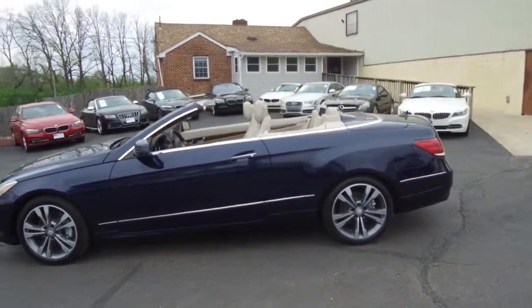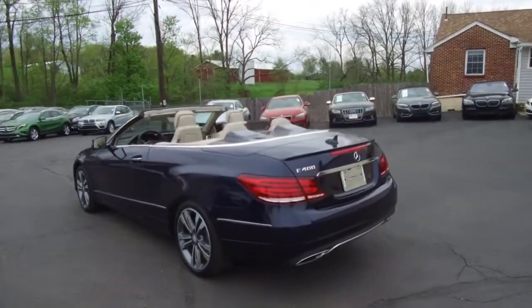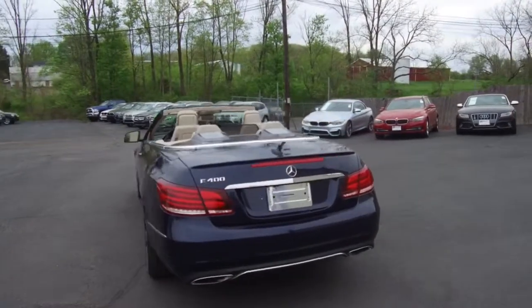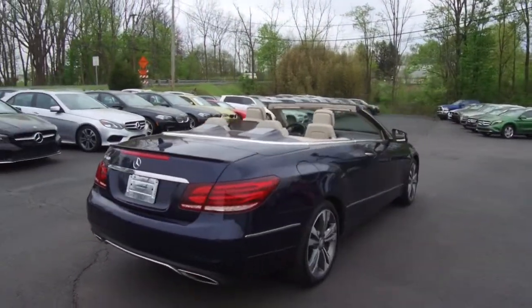A couple of features of this one: navigation, backup camera, dual zone climate control, heated seats, Harman Kardon audio, and keyless go.